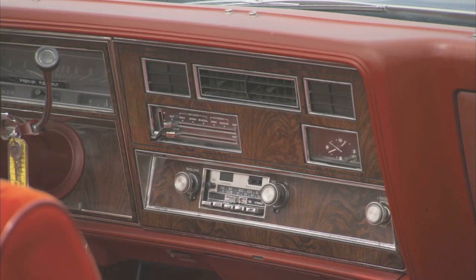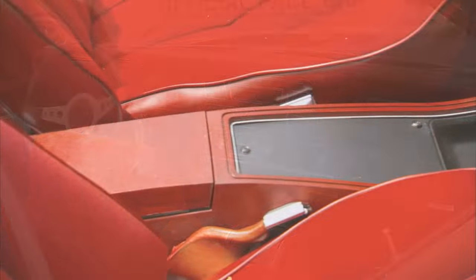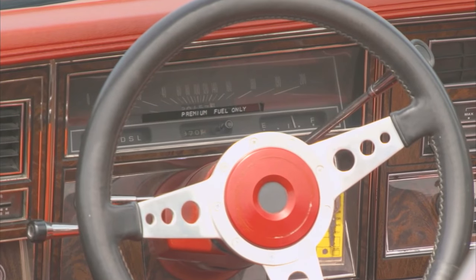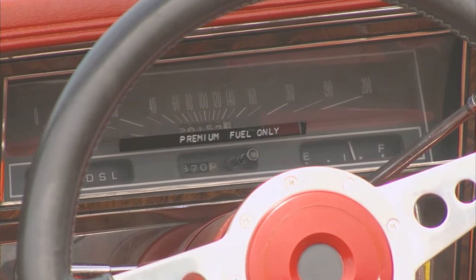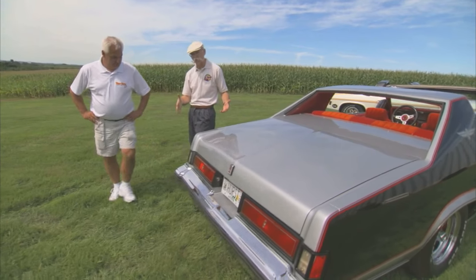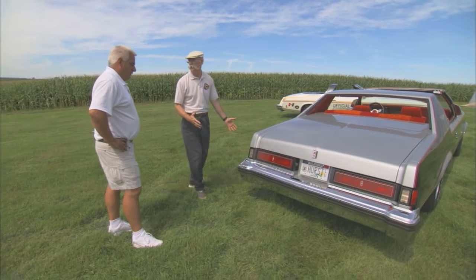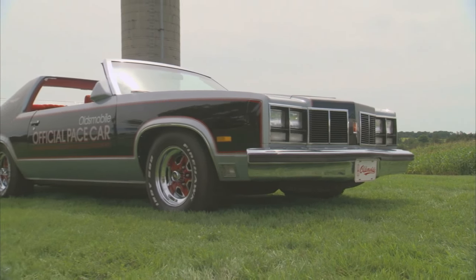Was that unique to the Pace Car, or did the replicas have this too? They had it, but the bucket seats and this console from a '73-'74 Oldsmobile are unique to the car. And a 200-mile-an-hour speedometer — I don't think it'll go quite that fast, but they only made two of those as well. Made everything in pairs. The lines on these by '77 were just so square — these things are like big rectangles. But I think they did a great job with the two-tone color combination and following those body lines to make the car look nice.